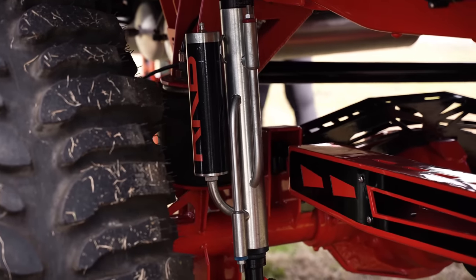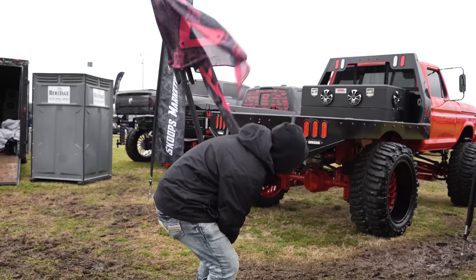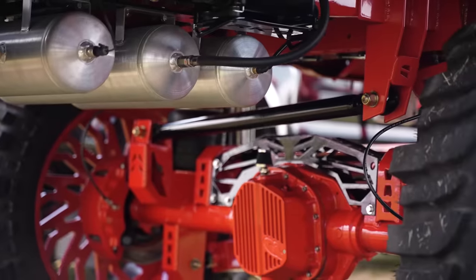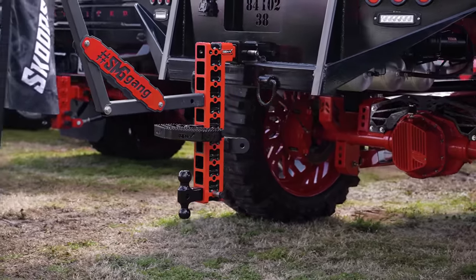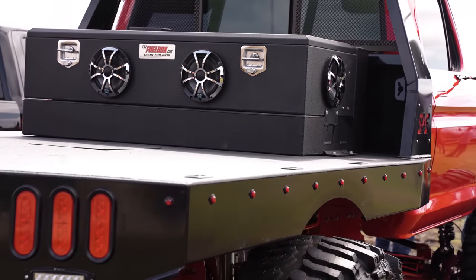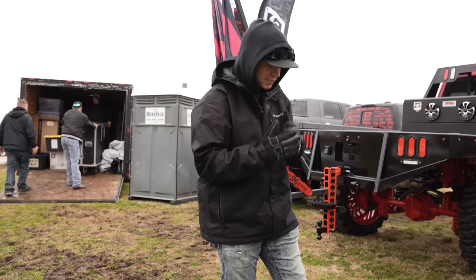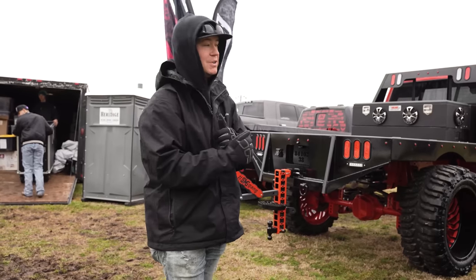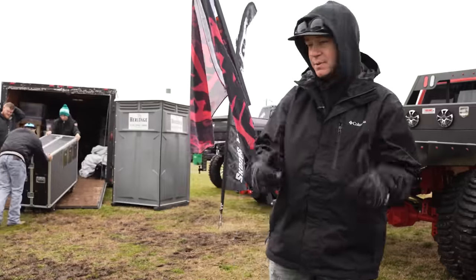Everything has been touched on this truck. Absolutely phenomenal. It looks amazing. While we're under here, you can see the air compressors — that's for the train horns. He's got the Gen Y hitch, he's got the flatbed, he's got the fuel box with speakers. He's got literally everything touched on this truck. We had to stop here first and talk about this thing because literally the whole show is talking about it. It looks absolutely amazing.